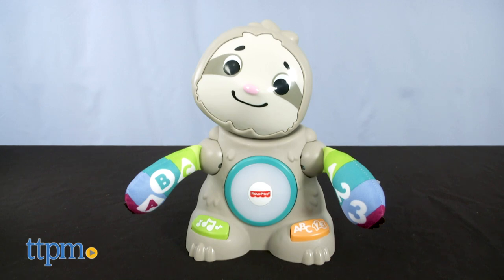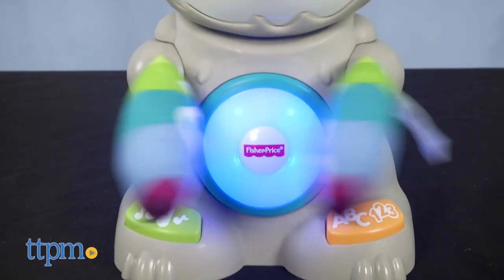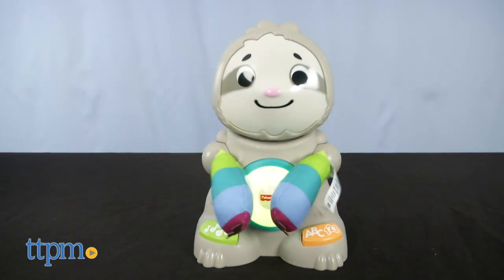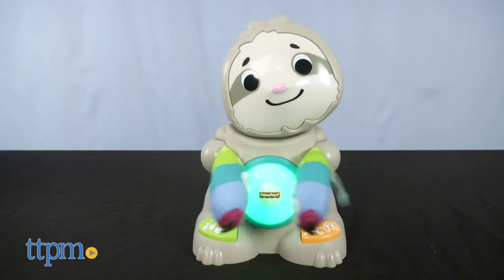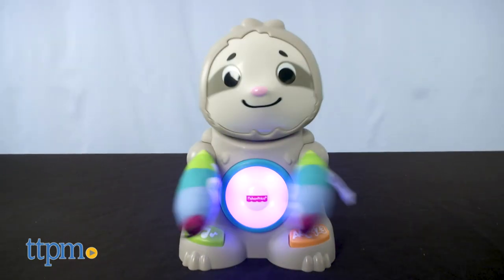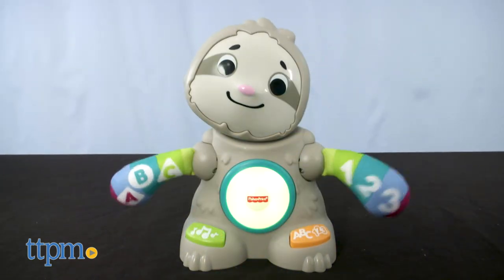The Smooth Move Sloth is all about ABCs, 1-2-3s, opposites and games. This guy moves its head and claps its soft hands as it plays more than 85 songs, sounds, tunes and phrases. There are two buttons on the sloth's feet that kids can press to clap and count with the sloth, or play a game such as Sloth Says.